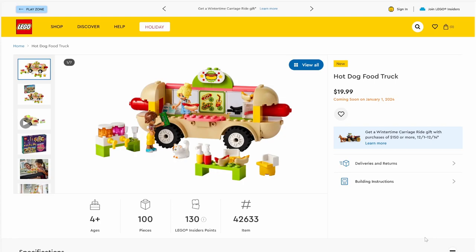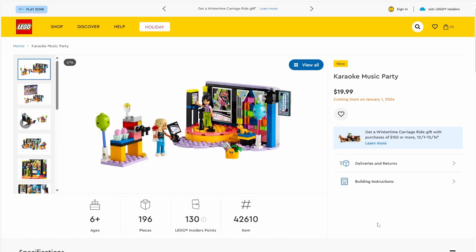Next up we have set number 42633, Hot Dog Food Truck — another four-plus set. It will be retailing for $19.99 and has 100 pieces. Being a four-plus set, there really isn't much to it. I do think those are burnt hot dogs in the back, which is a cool addition. Plus I love that we're actually getting a whole bunch of hot dog pieces in this set. We've also got a cat here — always nice to see more cats.